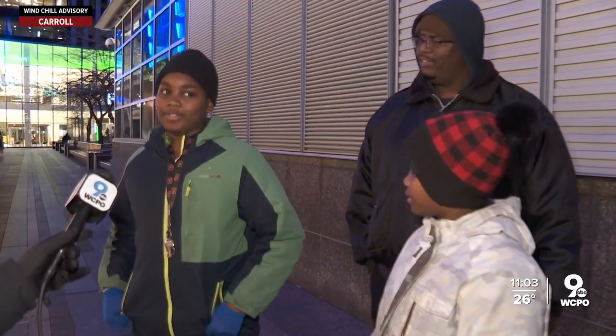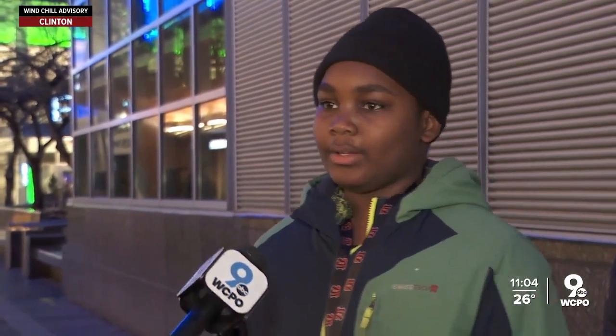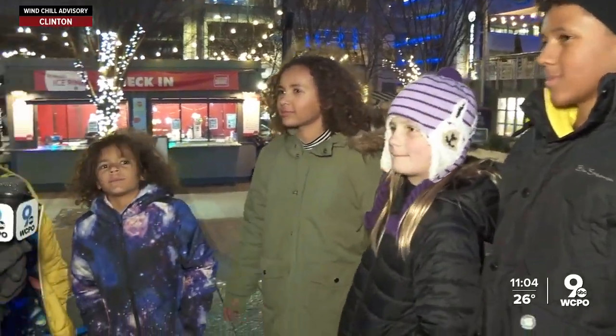Frostbite can set in quickly. The snow is cool to play with, but besides that, I don't like the cold. We met Jordan while he was geocaching downtown. He said: I'm wearing two pants and two shirts plus a jacket under this coat, and I'm still not hot because it's so cold outside.